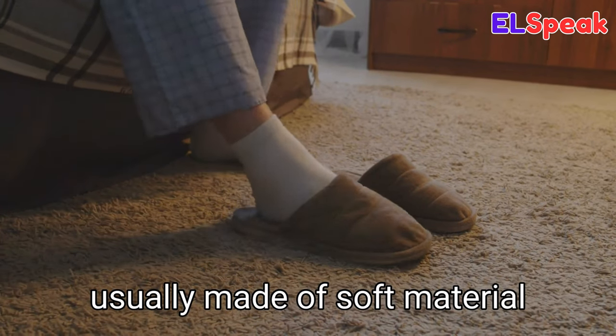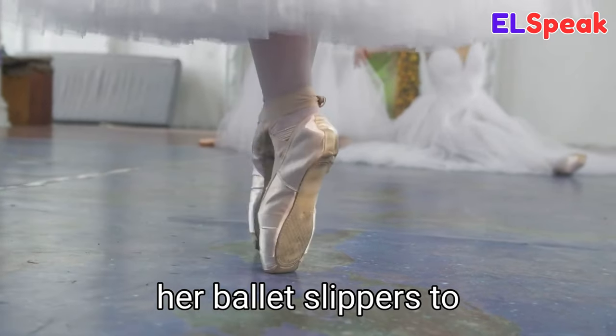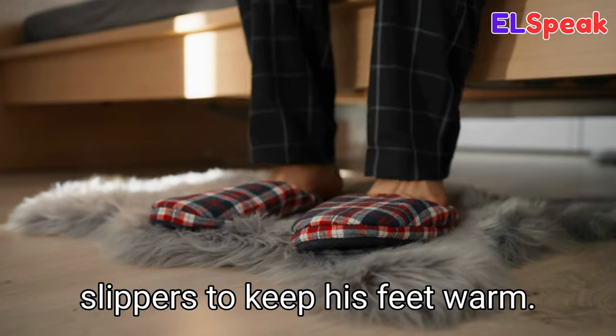The soft fabric of her purple skirt felt cool against her skin. Slipper. Slipper is a type of footwear usually made of soft material and used as indoor footwear. She was wearing her ballet slippers to practice ballet dance. He was wearing a pair of slippers to keep his feet warm.